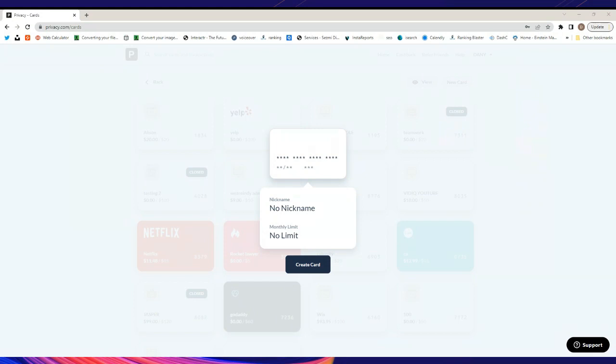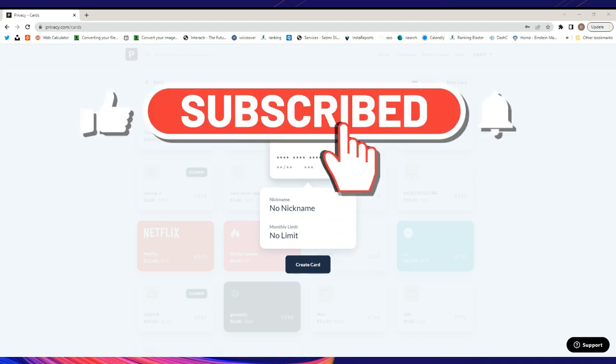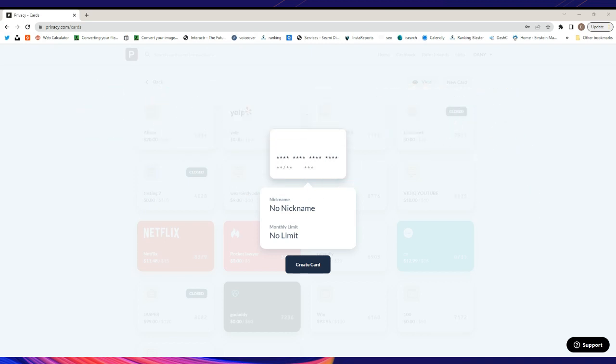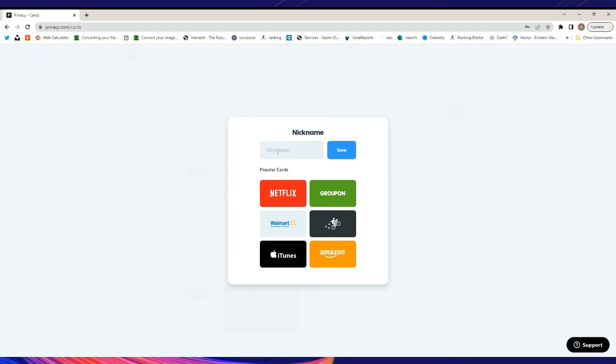This is my main account right here. I'm not sharing my full screen because I have so many cards and I don't want it to be compromised. Once you click on 'Add New Card,' this is the screen that's going to show. The first thing you can do is click where it says 'Nickname' and type your own name — for example, let's say it's a trial for TV.